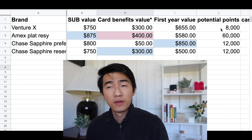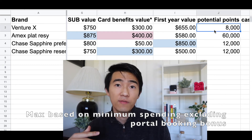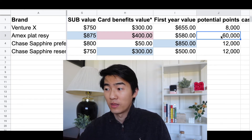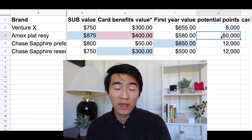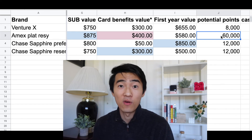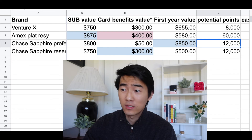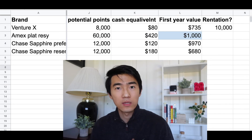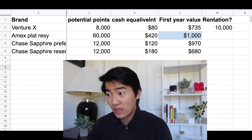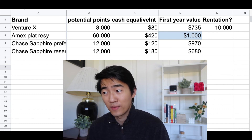Now let's look at the potential maximum points you can earn. For Venture X, the default 2x multiplier on minimum spending earns about 8,000 points. For Amex Platinum, I get 5x points on restaurant purchases — in six months I could easily spend $6,000 on food, earning about 60,000 points. Chase Sapphire Preferred gives 3x on restaurants, earning about 12,000 points on that spending. Applying the APV, Amex actually comes out on top for first-year value, offering at least $1,000 in value — definitely something to consider.